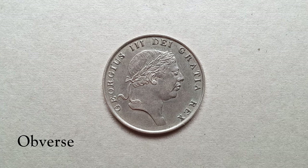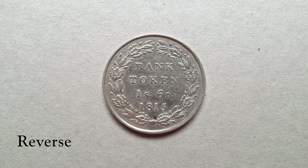The next coin I want to show you is in fact a bank token and this dates back to the Napoleonic Wars. This particular one is dated 1815 and has a denomination of one shilling and sixpence. It also shows the bull head of George III.